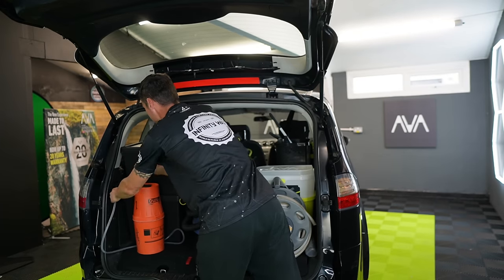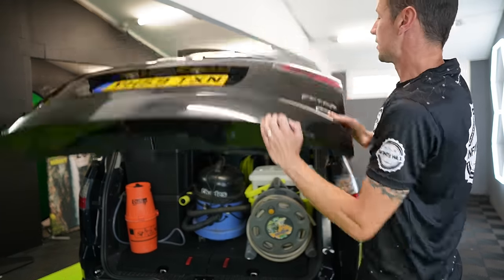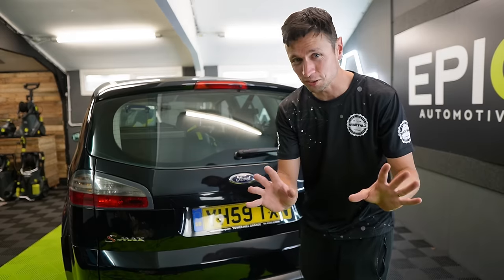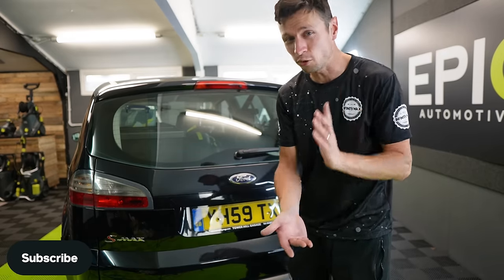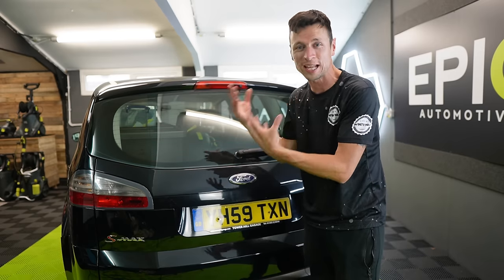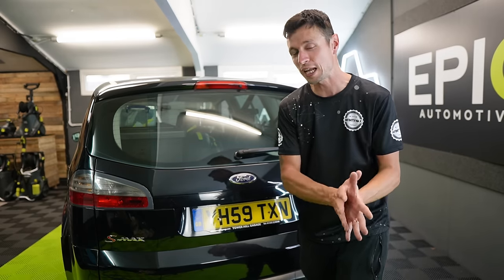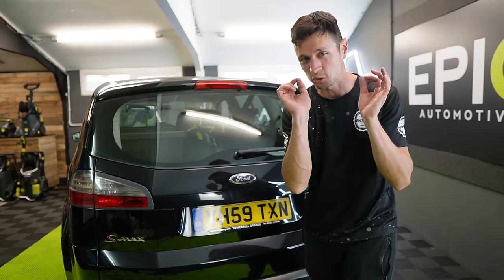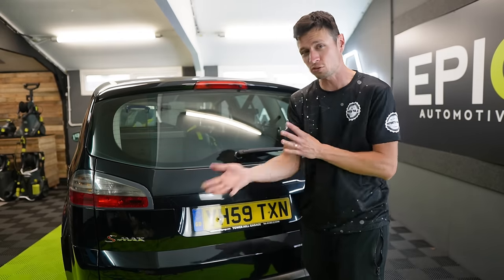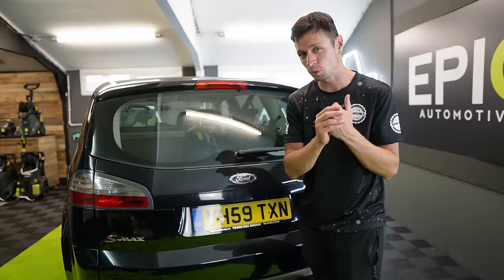And there we have it, job done. This just goes to show you — you don't need your own van, you don't need a generator or a water tank at this stage. Not everybody's going to have a Ford S-Max or a Galaxy or a large car, and maybe I should try this method on smaller cars. But please don't forget you can buy those boxes or any other storage box in any different shape and size, so get as creative as possible.